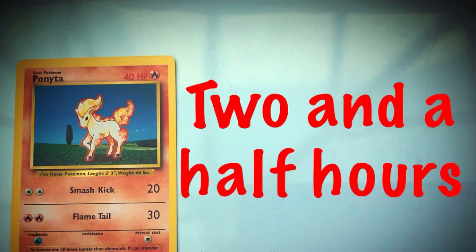It takes Ponyta two and a half hours to gallop home. How long is that in minutes?